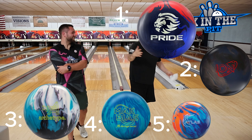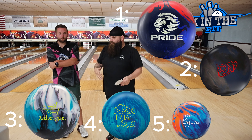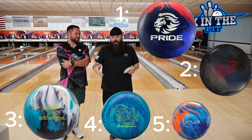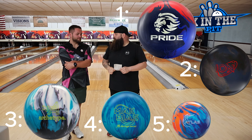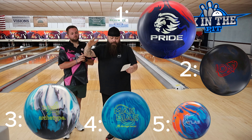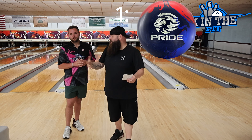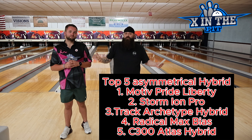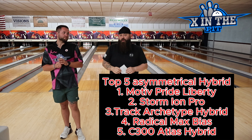Even though we're looking at all 11 brands, we're really looking across three major companies — Brunswick 7, Storm 3, and Motive all by itself — and the Motive Pride Liberty came out at number one. All five of these bowling balls are ones you would not be disappointed buying: the Atlas, the Max, the Archetype, the Ion, and the Pride. They all fall in slightly different categories, but we ranked them on playability and success with them. Hopefully this gives you a list to go look at to fill those hybrid spots in your arsenal before league starts.